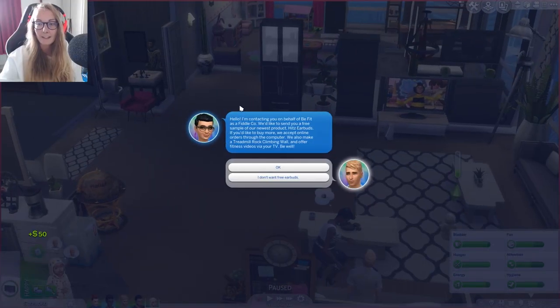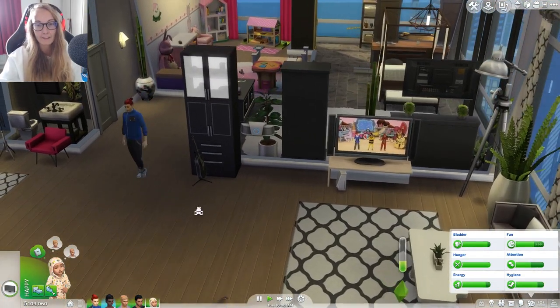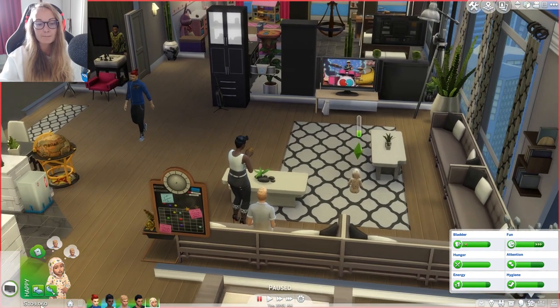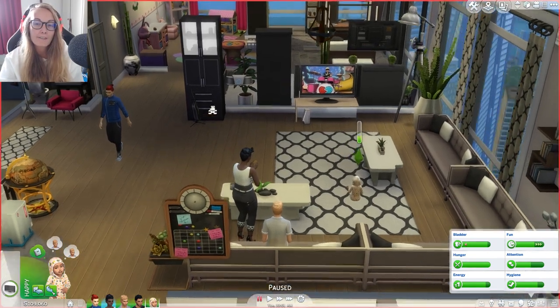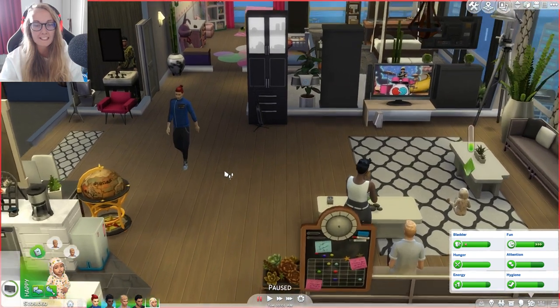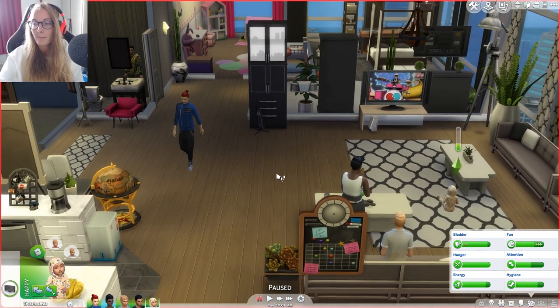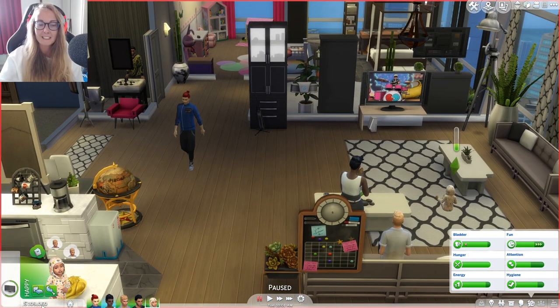Everyone looks like they're ready. I'll take the free earbuds — I'll take anything free to be fair. This family has the most household funds I think I've ever had in a Sims 4 family, just because they're all really high up in their careers and the city living careers pay super well. Tip there if you want good paying careers. I don't think I've ever had that much money saved up in a Sims 4 family ever before.